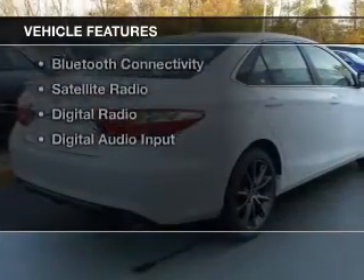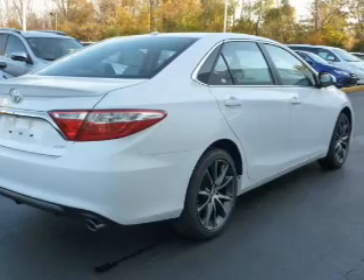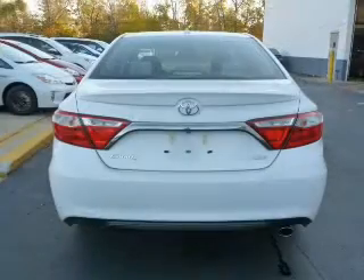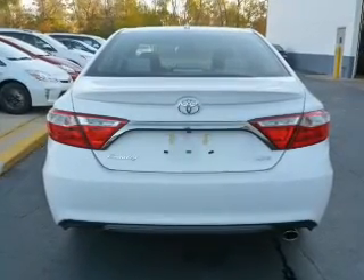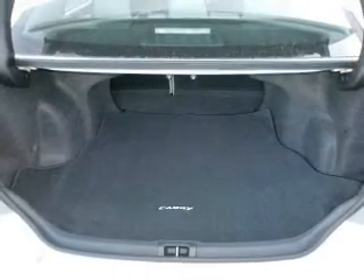The features include a power sunroof, electric trunk, leather seats, heated seats, blind spot sensors, a home link system, Bluetooth connectivity, satellite radio, digital radio, and digital audio input.